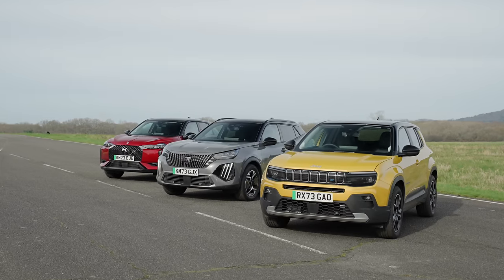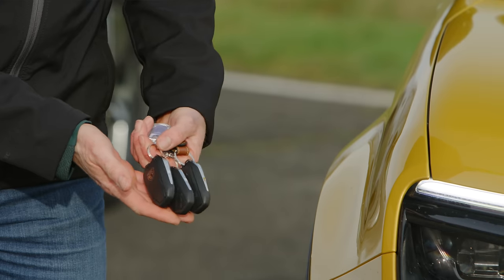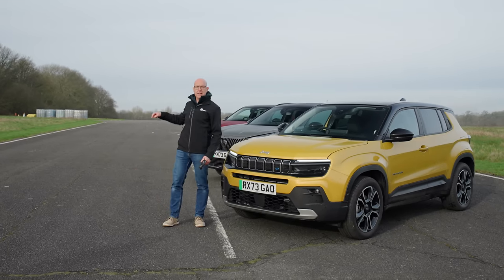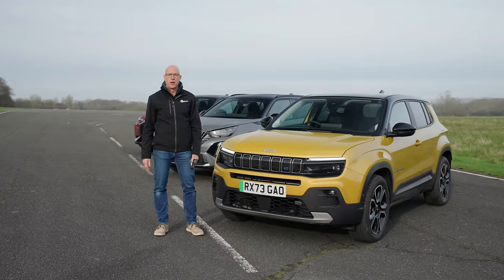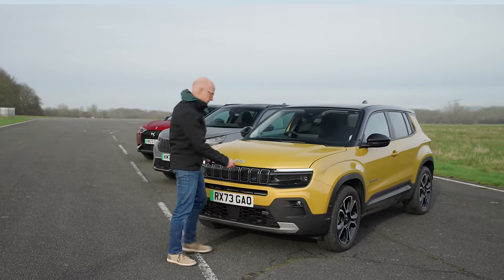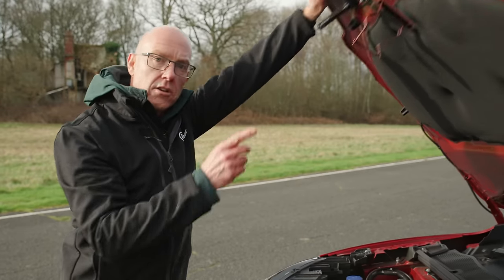Now we're going to break these cars into groups, starting with these three — or more specifically, their keys, which as you can see are all identical. That's because underneath, these three cars are identical. They're the products of the giant Stellantis corporation, which means they use the same 50kWh battery and the same 150hp motor driving the front wheels. They also have exactly the same secret under the bonnet: no frunk, no frunk, no frunk.